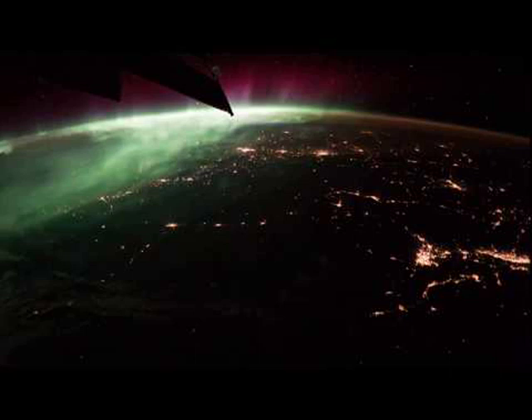Of course, from home you can always check out the vital signs of planet Earth now.